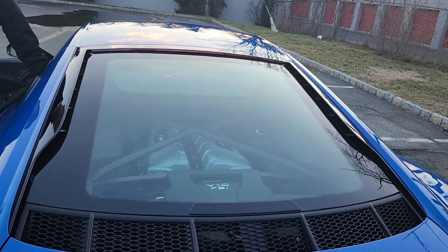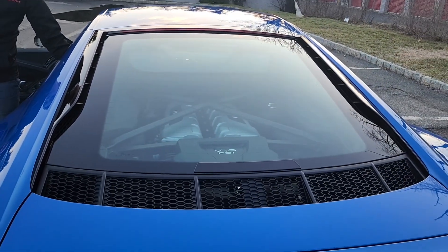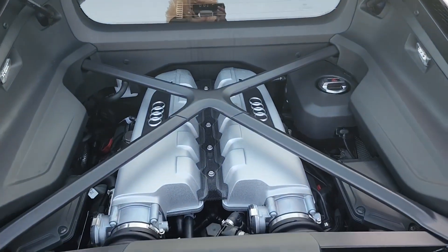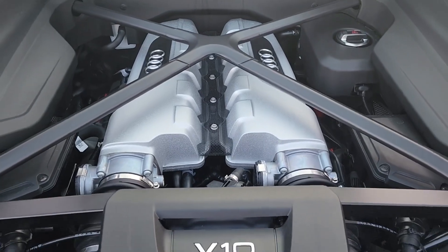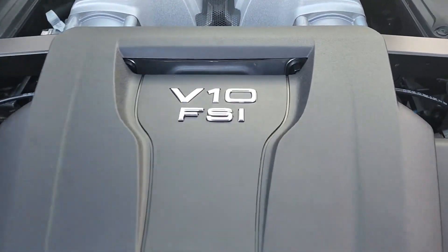So guys, let me show you this engine. V10.